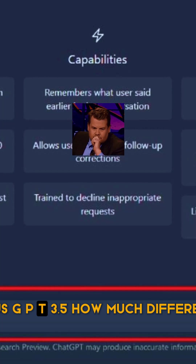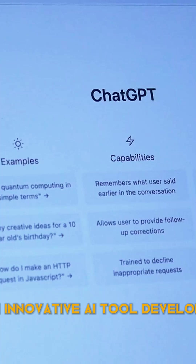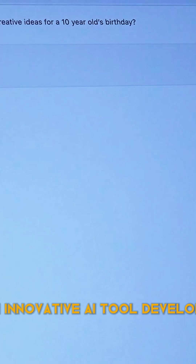GPT-4 vs. GPT-3.5 — how much difference is there? The ChatGPT chatbot is an innovative AI tool developed by OpenAI.